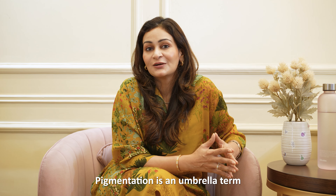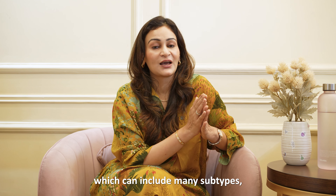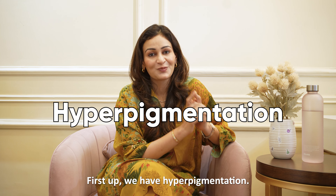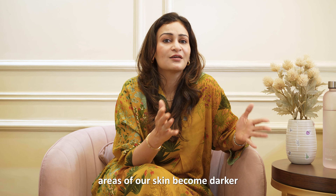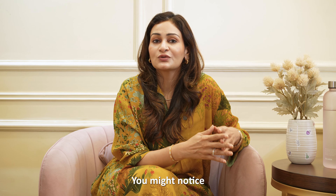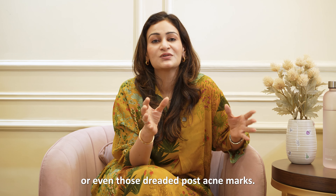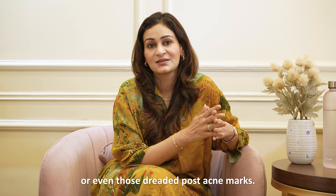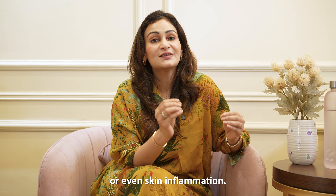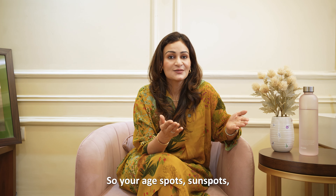Now let's talk about types of pigmentation. Pigmentation is an umbrella term which can include many subtypes, and each subtype can arise due to various factors. First up, we have hyperpigmentation — this is when certain areas of our skin become darker than the surrounding skin. You might notice freckles, sunspots, or even those dreaded post-acne marks. It happens when melanin production goes into overdrive, often triggered by sun exposure, hormonal changes, or even skin inflammation. So your age spots, sunspots, and liver spots can come under this category.